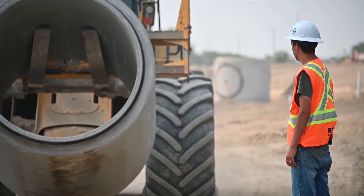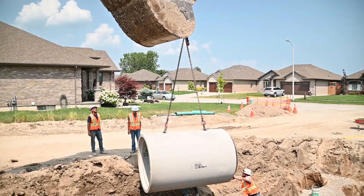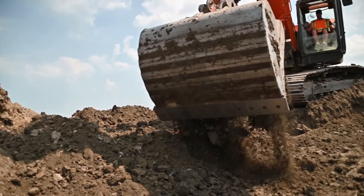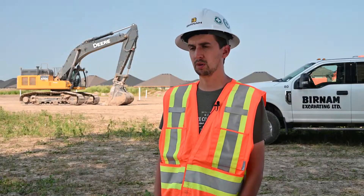We're doing a 50-lot subdivision in Sarnia, Ontario. We're putting in 1350 concrete storm sewer and 8-inch sanitary sewer for future development. Currently on this site we have two AMI buckets. We use them for backfilling the trenches, and the big one is for the main excavation and bulking of the material.